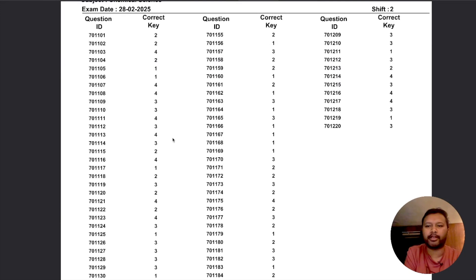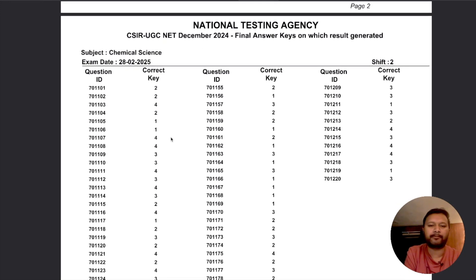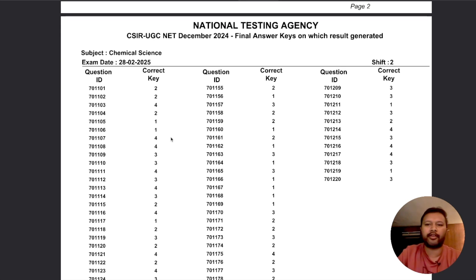So in Chemical Sciences no question has been dropped, meaning all questions were found correct. Whatever you challenged led to those three changes I found — if you find more, let me know in the comments. Do let me know how many marks you're getting so we can discuss the cutoff. I'm going to sleep now and will make more videos when I wake up. Take care, have a good day, bye.